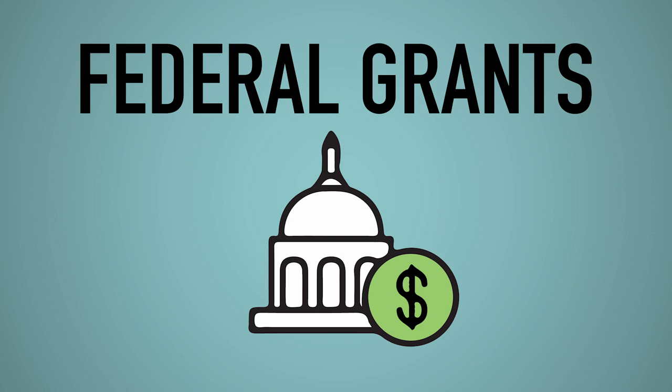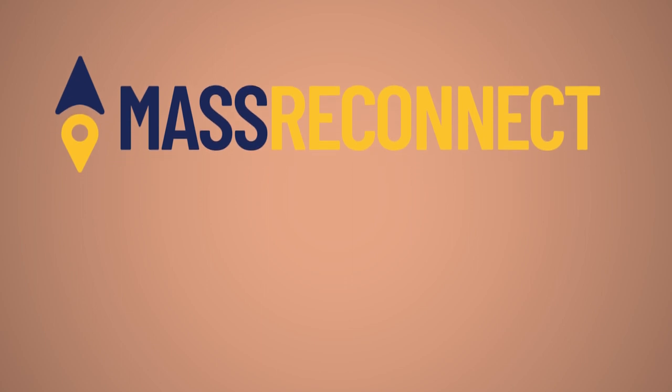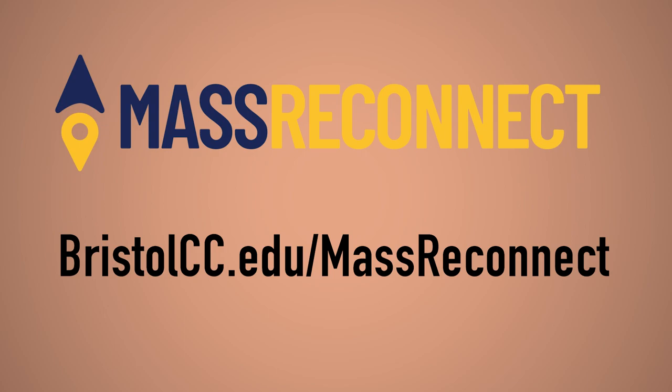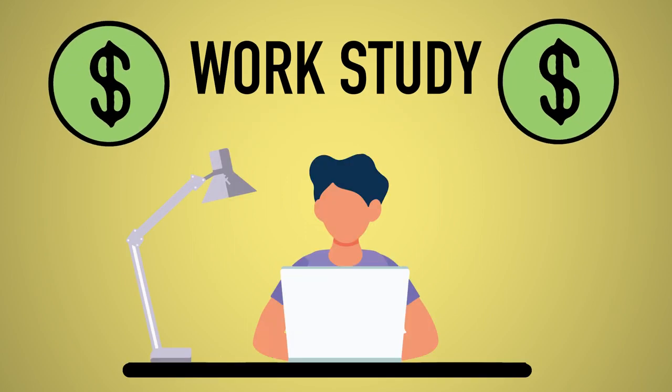More than 49% of Bristol students receive Pell grants. If you are a Massachusetts resident aged 25 years or older, check out the Mass Reconnect program. You may qualify for additional financial aid. Learn more at bristolcc.edu/mass-reconnect. Another type of aid is work-study, which can not only help you pay for school but can also be utilized to help gain professional experience.